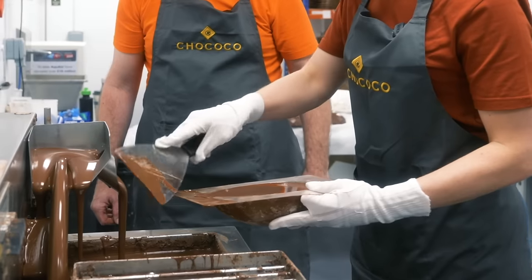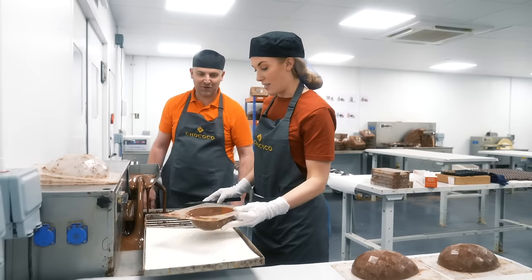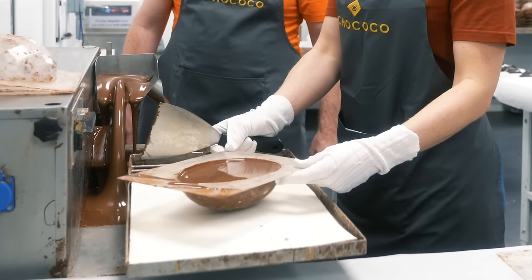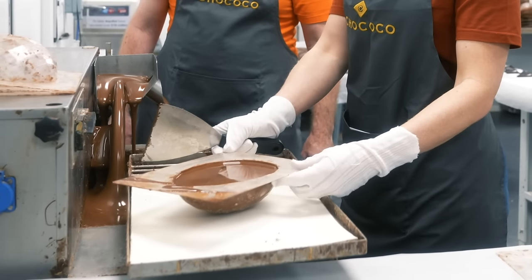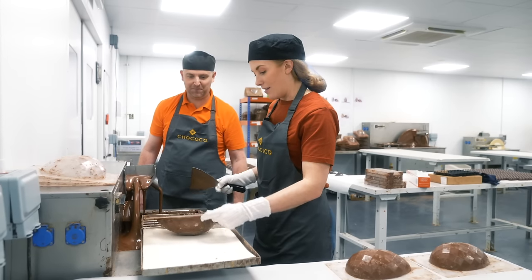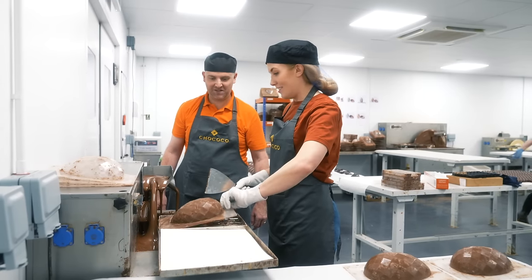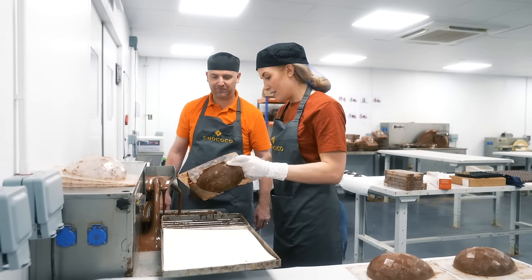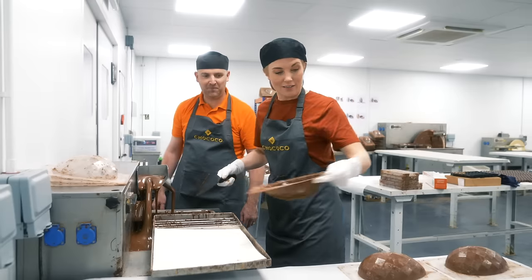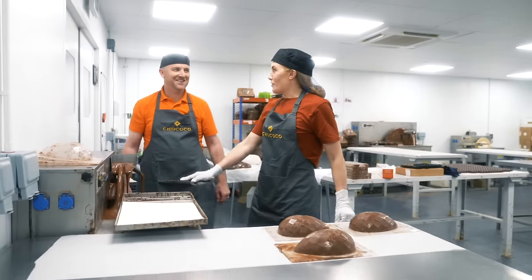Maddie puts the mold onto the vibrating plate — the vibrations get rid of all the bubbles, which rise to the top. Then it's time to flip it. The excess chocolate is scraped off. Kev made it look so easy, and Maddie finds it quite stressful — but the first layer is done!